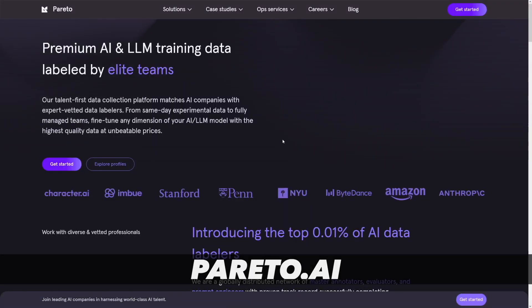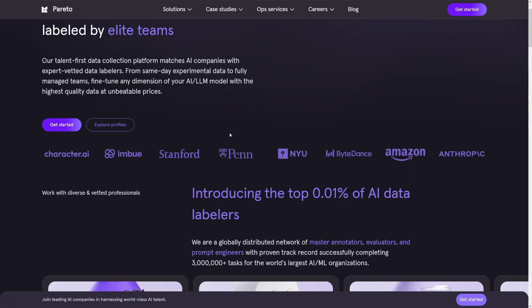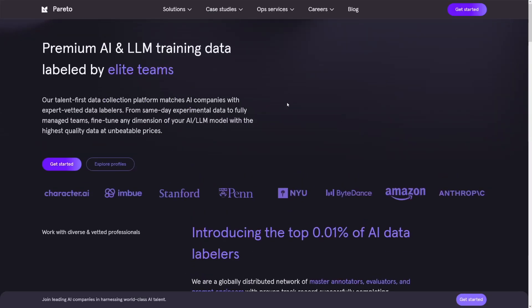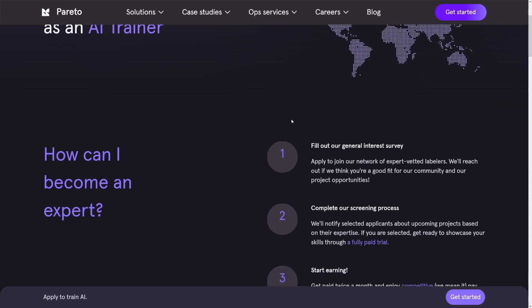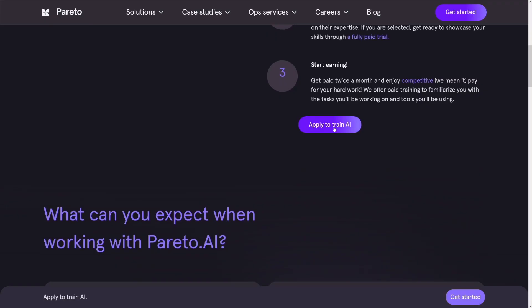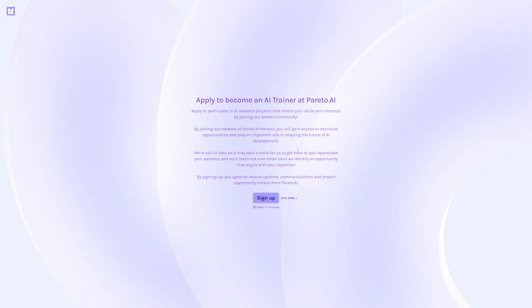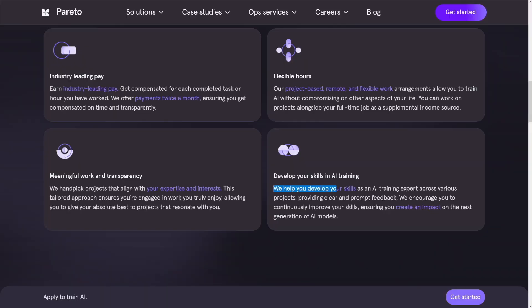The second one is not so popular but it's a good one — it's called Pareto. You can Google Pareto.ai. It's all about data labeling. If you come to the homepage and click on careers, you can click on Apply to Train AI. What I love about this one is that there's a fully paid trial — they will pay you for the test you take. All you have to do is complete a form that takes around five minutes, click sign up, and they will pay you for it. Payments use PayPal and Wise, and they'll also help build your AI training skills, which you can use elsewhere.